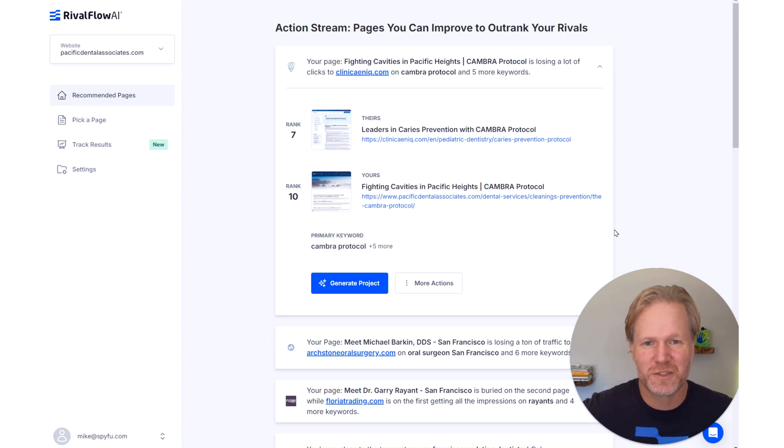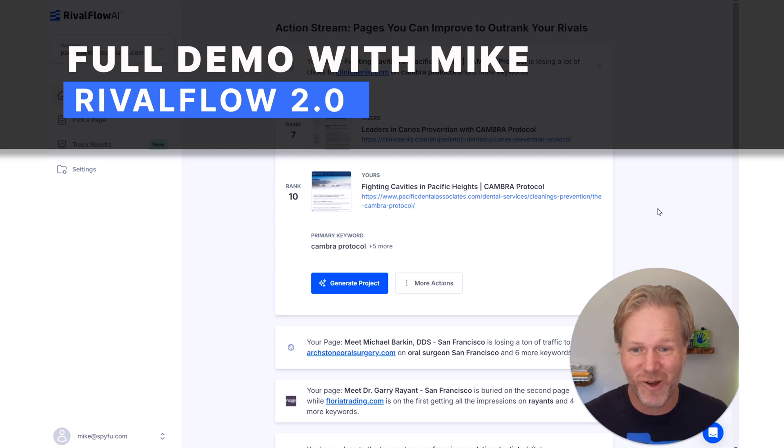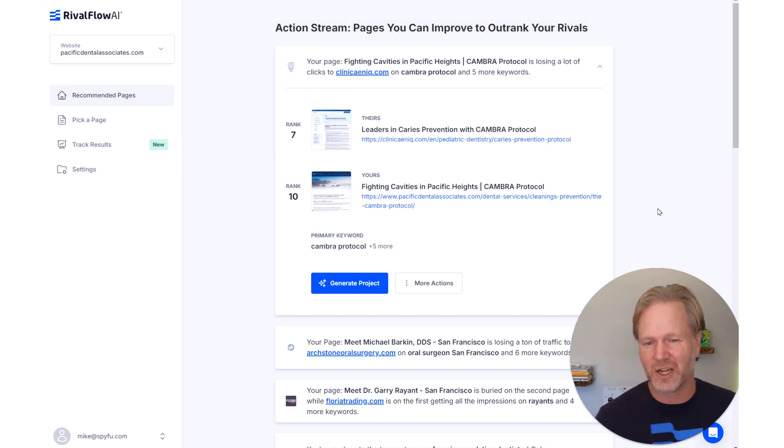What's up everyone, it's Mike Roberts, founder and CEO of SpyFu and RivalFlow. I just got off the phone with a customer giving him a demo of RivalFlow, and at the end he said this is amazing — he would have never gotten all this without the demo. We're doing the RivalFlow 2.0 launch and we've made around 620 improvements since we launched about 11 months ago.